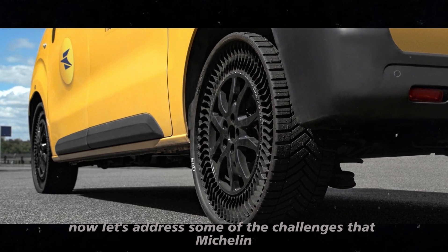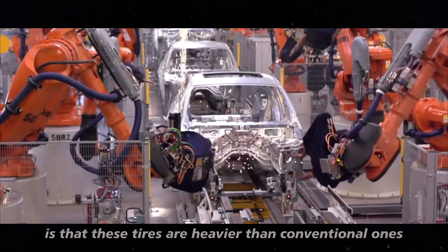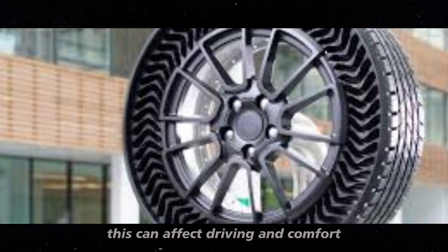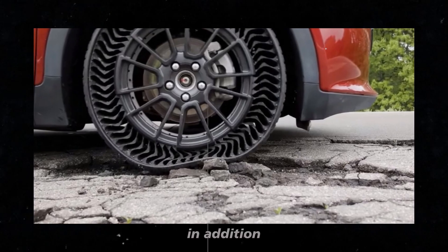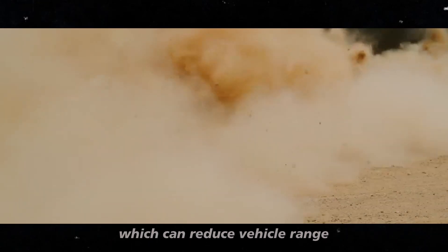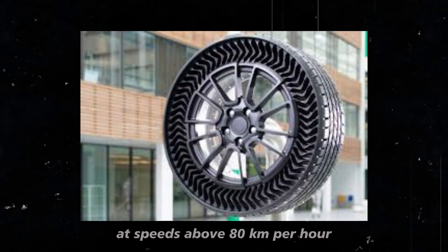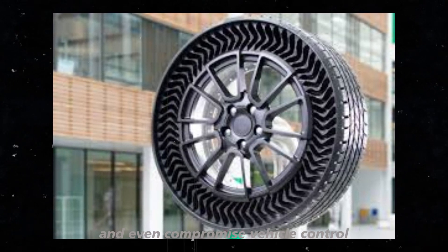Now let's address some of the challenges that Michelin and Tesla are facing with this technology. One of the main points is that these tires are heavier than conventional ones — in some cases up to 50-60% heavier. This can affect driving and comfort, making the ride a bit stiffer and generating more road noise. In addition, airless tires have about 20% higher rolling resistance, which can reduce vehicle range. There's also the issue of instability at high speeds — at speeds above 80 kilometers per hour, these tires can cause vibrations and discomfort for passengers and even compromise vehicle control.